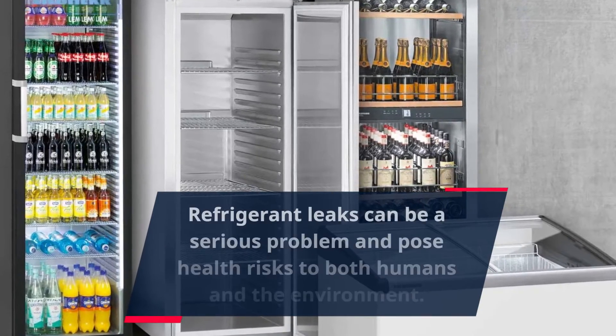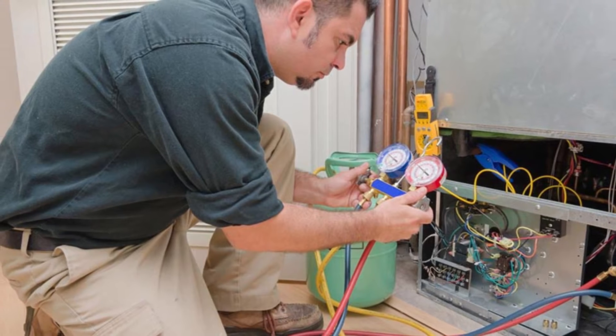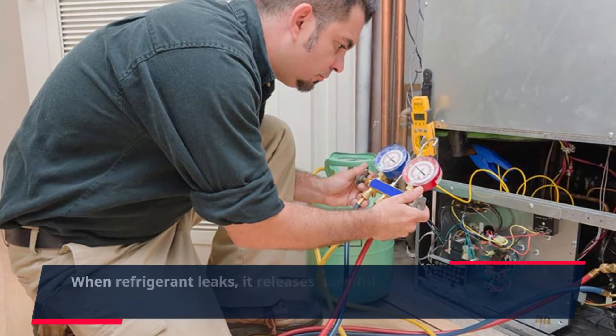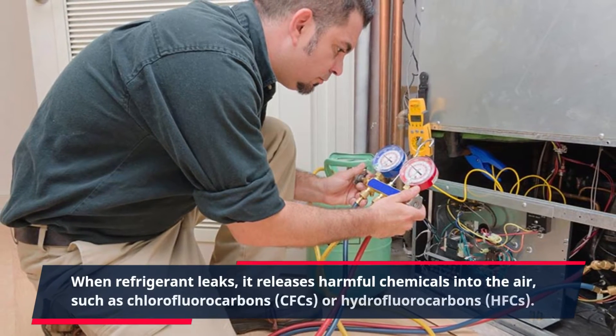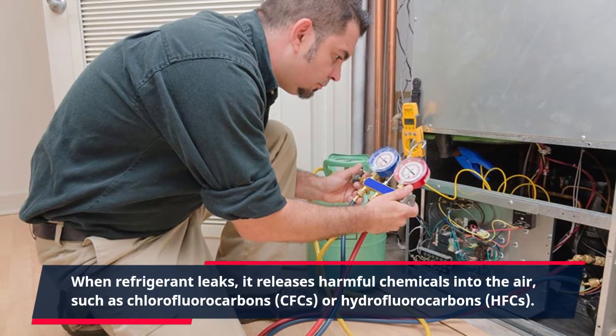Refrigerant leaks can be a serious problem and pose health risks to both humans and the environment. When refrigerant leaks, it releases harmful chemicals into the air, such as chlorofluorocarbons (CFCs) or hydrofluorocarbons (HFCs).